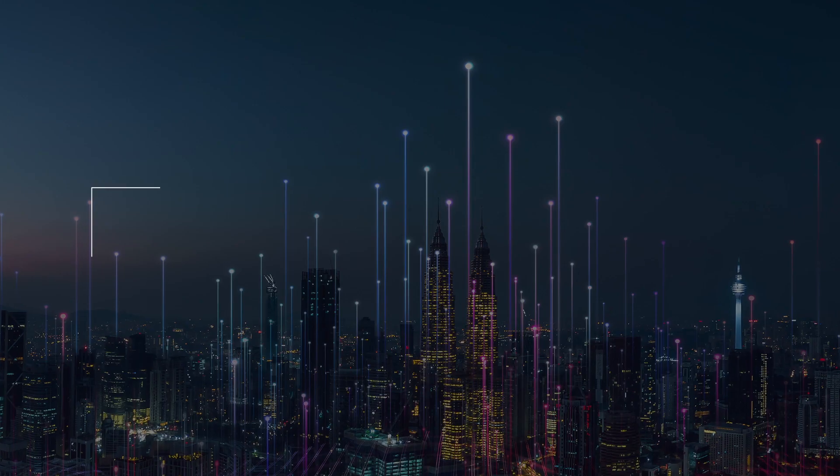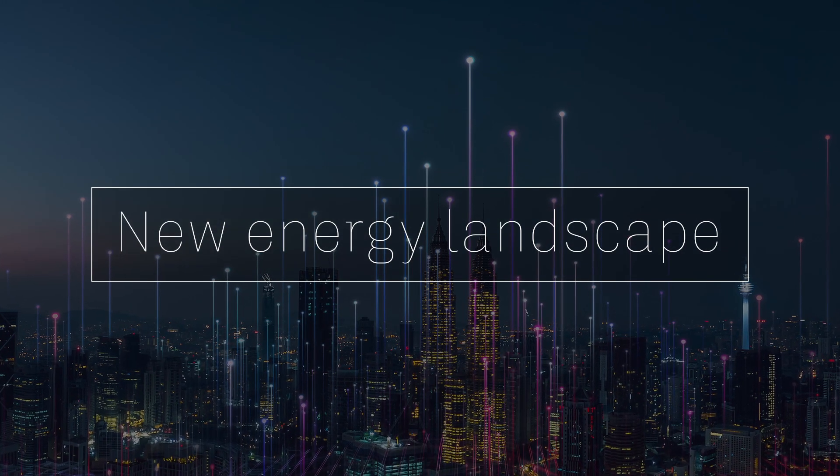And where does that begin? It either begins at how are we advancing an existing building and their design, how are we retrofitting that, what's the analysis behind it — to the greenfield design as well. You mentioned the new energy landscape and electricity 4.0 earlier. Perhaps I could ask you to expand a little bit on that, and what exactly does that mean for people that maybe are not so familiar with those terms?